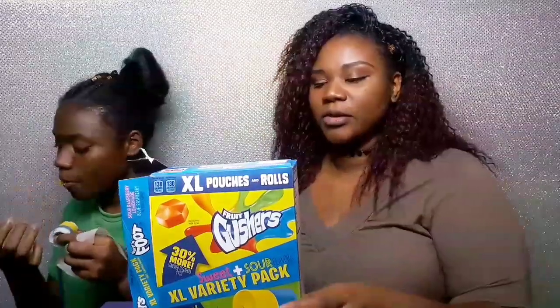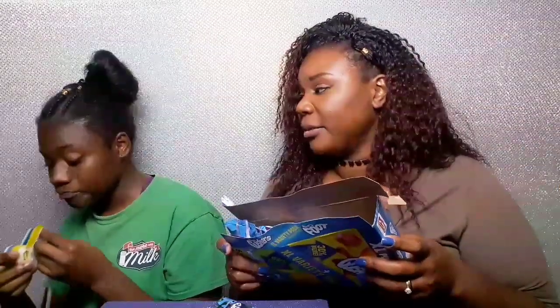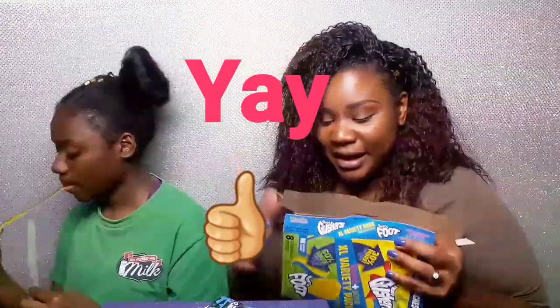So Morgan, do you give this variety pack a yay or a nay? Which one you like the best? The gushers! Is it your favorite or the fruit roll-up? She looks like she's eating a fruit roll-up — she likes that one better! So I like the gushers, she liked the fruit roll-up. I definitely give this a yay.